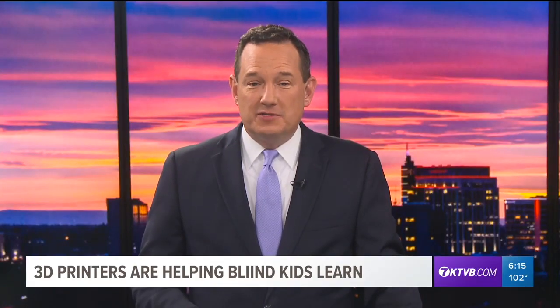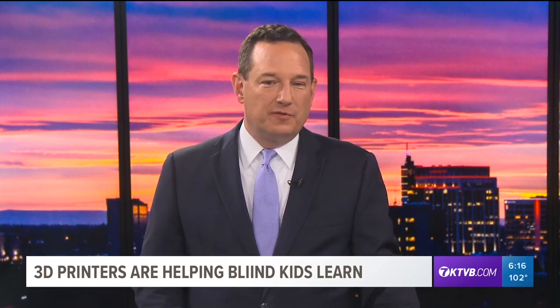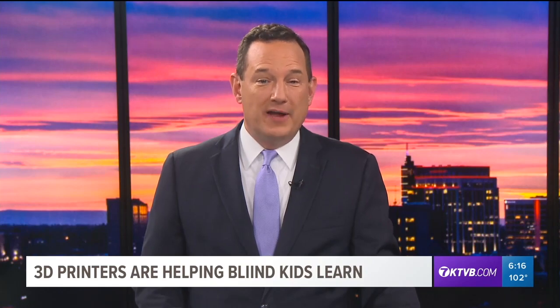Youth Services Supervisor Ellie Epperson says the library and the Idaho Makers for Equity Project plan for people to eventually be able to use the printer on their own.